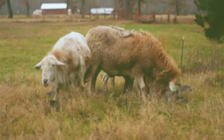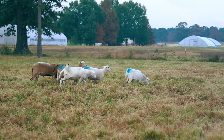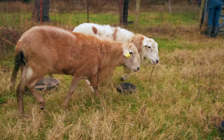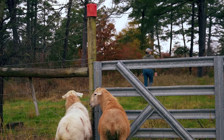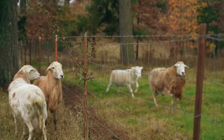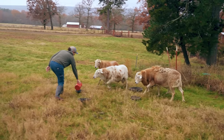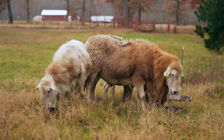Our rams spend most of the year together, but when moved from their ewe groups after breeding, they'll be covered in the ewes' scent, which can intensify aggressive behaviors like head-butting. Rather than putting all rams together immediately and risking major injuries, we slowly reintroduce them. We place each ram in individual adjacent paddocks for a week, then pair the two dominant rams together and the other two together, sharing a fence line. After another week as neighbors, the rams become less aggressive and we reunite all four peacefully.